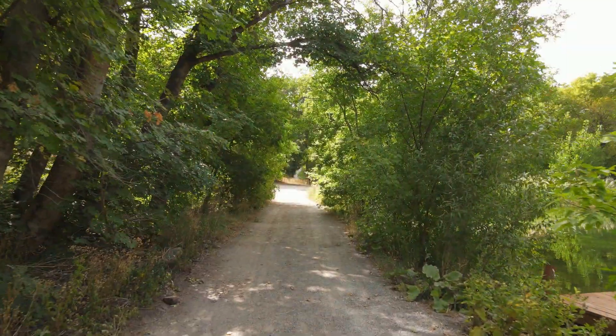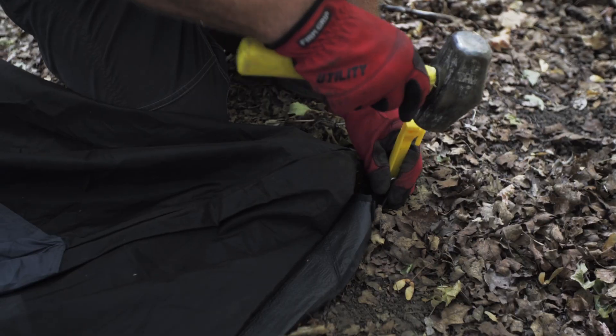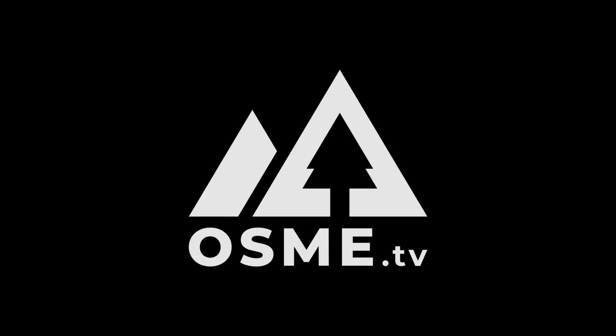Are you a weather watcher in the out-of-doors? So are we. You'll want to stick around. Welcome back to Outdoor Skills Made Easy. Today we're going to be talking about the weather and some of the signs that you can look for that will help you see what's coming.